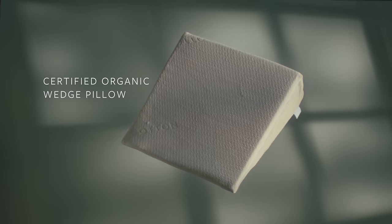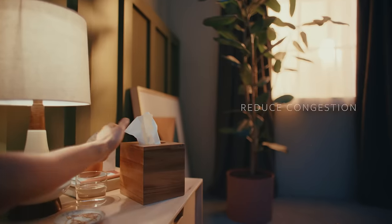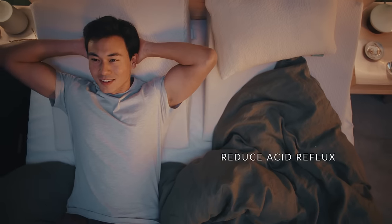Meet Avocado's Certified Organic Wedge Pillow. Is there anything you can't do with a wedge pillow? Help reduce snoring, congestion, and acid reflux.